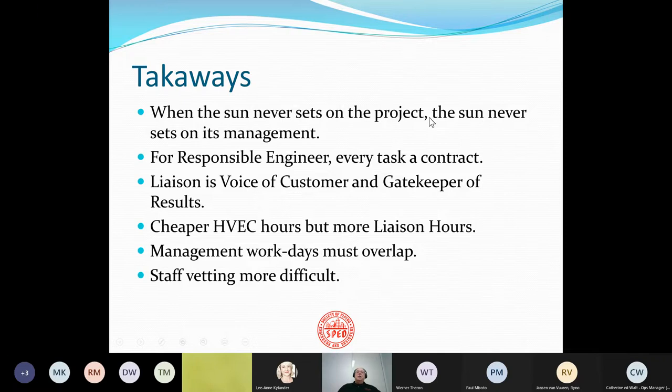Here are the takeaways from today's seminar. When the sun never sets on a project, the sun never sets on its management. For every responsible engineer, every task becomes a contract, and it has to be that explicit. The liaison at the HVEC is the voice of the customer, but also the gatekeeper of results. You get cheaper HVEC worker hours — much cheaper — but you're going to have to add in liaison hours. Management work days have to overlap. And finally, staff vetting is incredibly difficult.